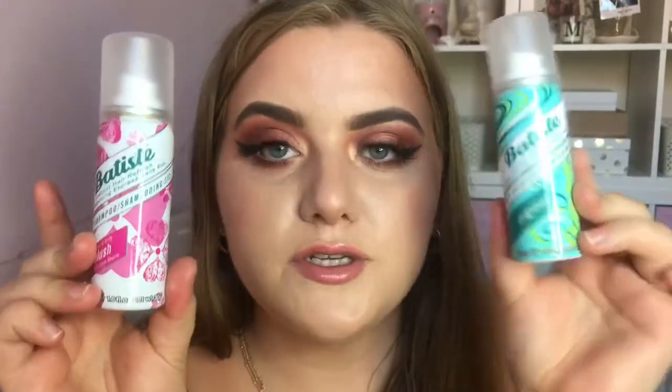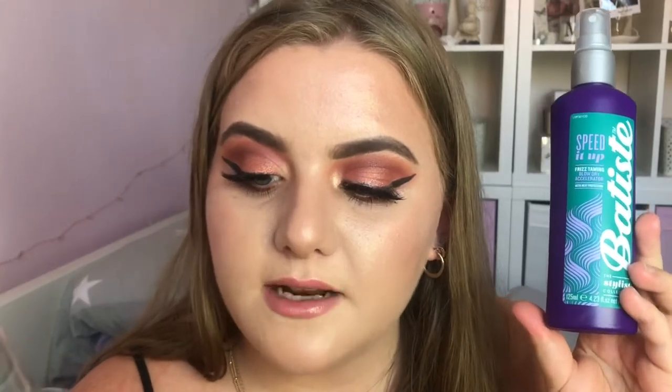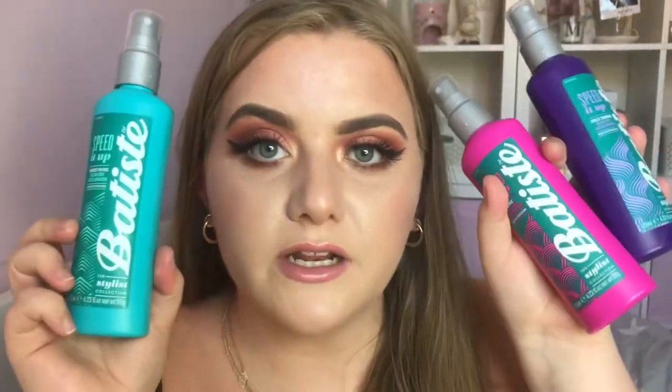Next I have some products from Batiste. First I have two mini dry shampoos — 50ml each, perfect for summer, hand luggage, festivals, camping, or weekends away. I have 'Clean and Classic Original' and 'Floral and Flirty Blush.' They also sent their Speed Up Blow Dry Accelerators with heat protection — I've seen these around but never tried them. There are three options: smoothing, shine, and frizz-taming, so there's one for everyone. I'm really looking forward to trying these.